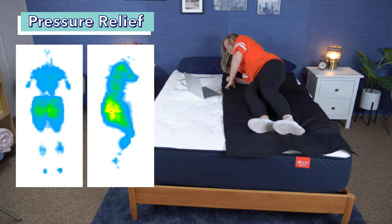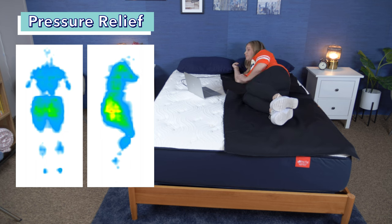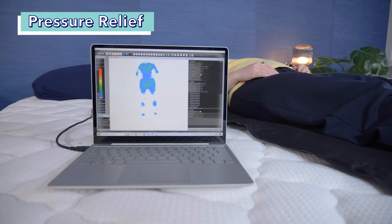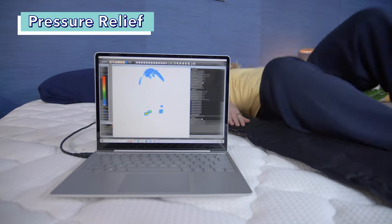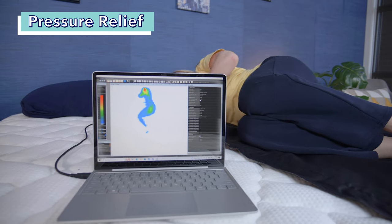However, looking at the side, there's definitely some pressure buildup on this tester's hip, so side sleepers with sensitive joints might not find this bed to be a good fit. On the Titan Plus, we mostly see blues and greens indicating overall low pressure in both side and back sleeping. However, our tester did note feeling more pressure on the shoulder than the pressure map reflects.